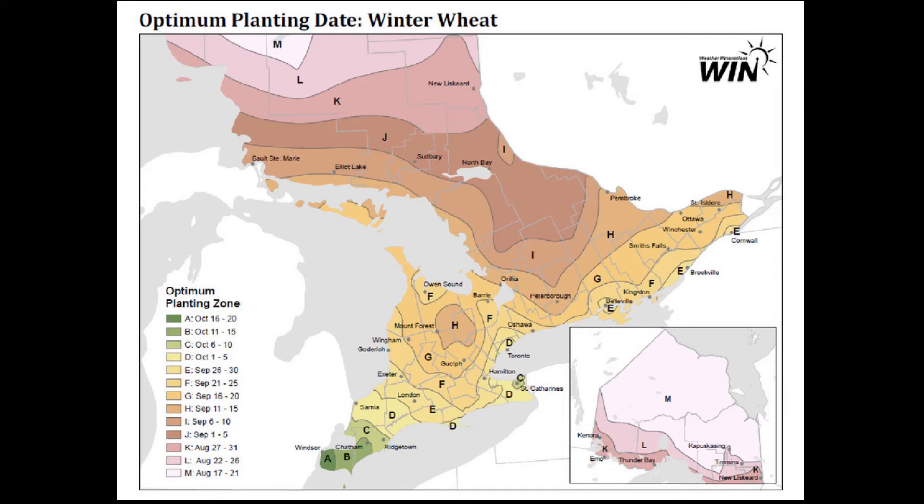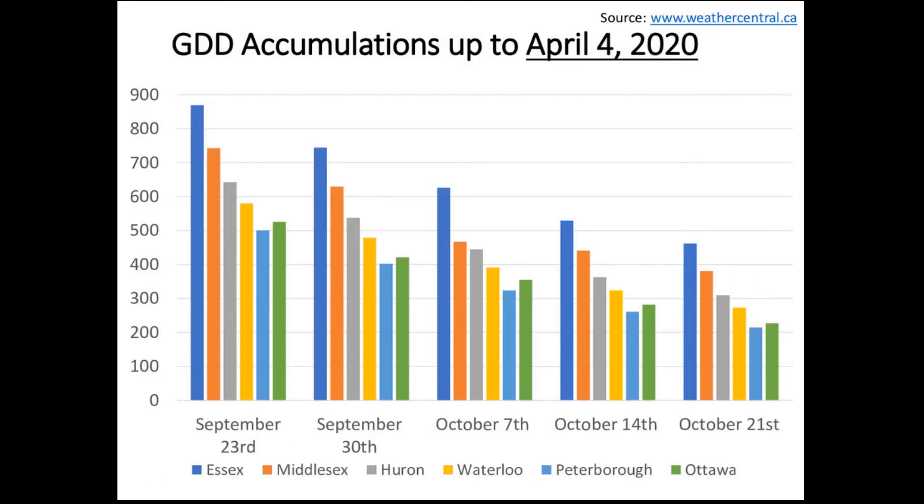Looking at the planting date map, for most of the province we should still be targeting mid to late September for winter wheat seeding. As we move further north that becomes early September, and in New Liskeard it's even late August. Only in the most southern parts of the province — Essex, Chatham, and Kent — can we plant into October. Getting that wheat planted in September really comes down to the growing degree days needed to prepare the crop going into winter. I put together a growing degree day accumulation chart using data from weathercentral.ca.